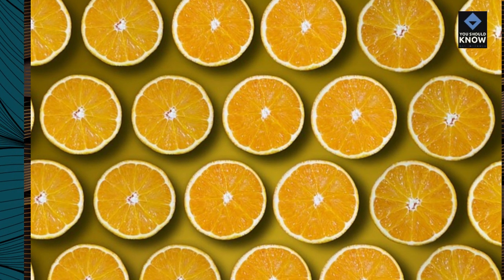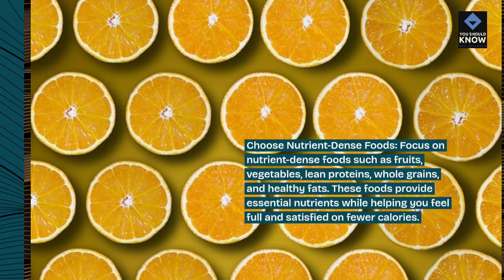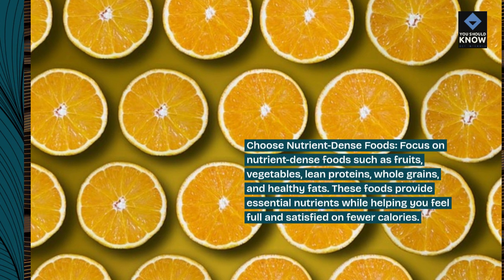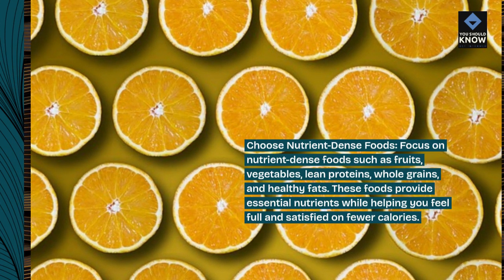Choose nutrient-dense foods. Focus on nutrient-dense foods such as fruits, vegetables, lean proteins, whole grains, and healthy fats. These foods provide essential nutrients while helping you feel full and satisfied on fewer calories.